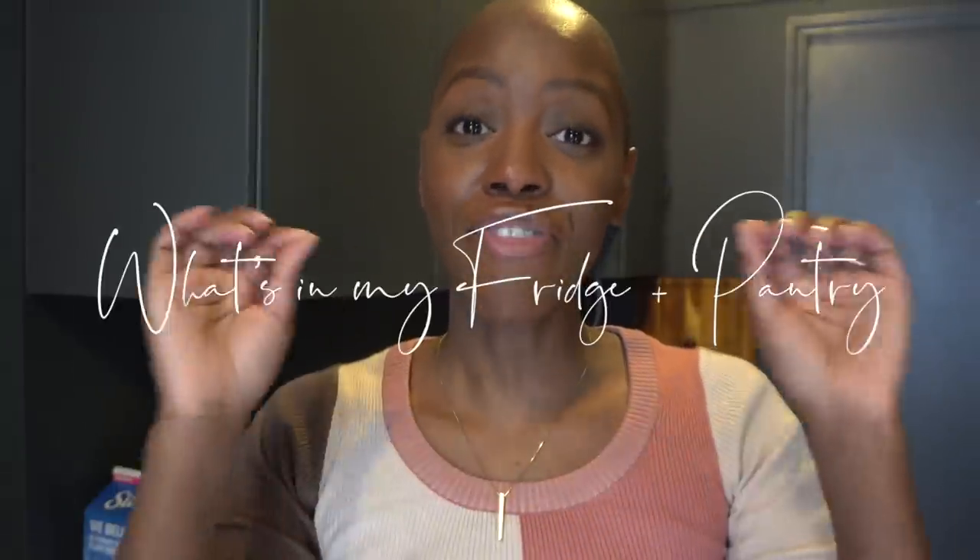Welcome back to my channel, my name is Stacy Flowers, and in this video I'm going to be going over what is in my fridge and my pantry. If you are interested in that, please keep watching.